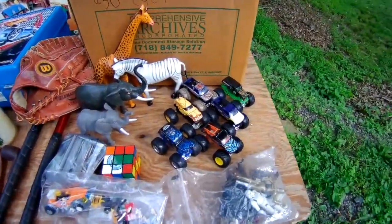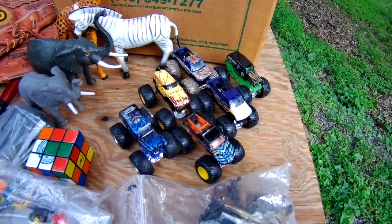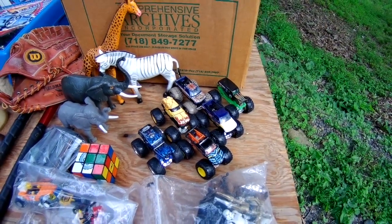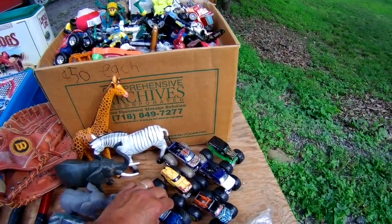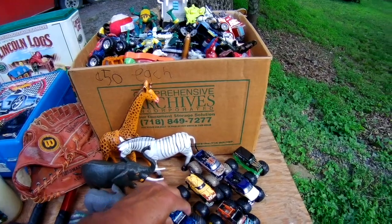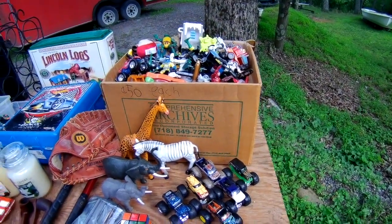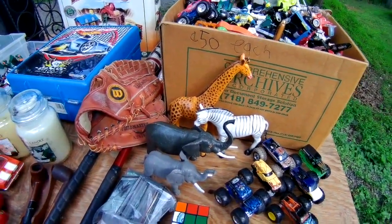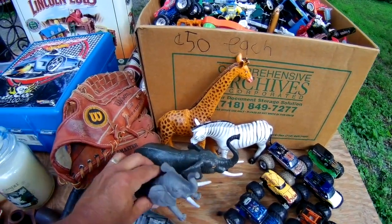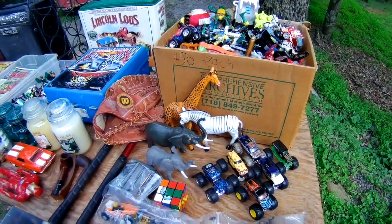Got a lot of monster trucks — anywhere from 25 cents up to a dollar each. They're good sellers. Sometimes the wheels are a little crooked and you've got to straighten them out, but that's an easy fix. Clean those guys up. Everybody likes the little plastic animals — zebras, elephants, all that. For the right price, it's a good money maker.